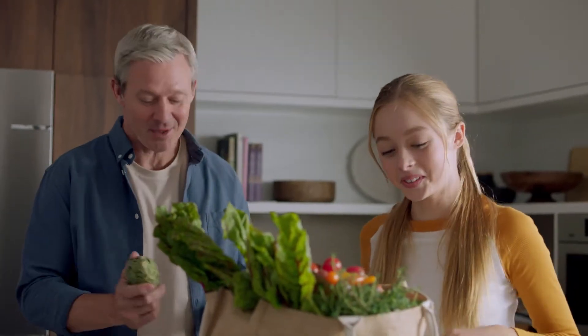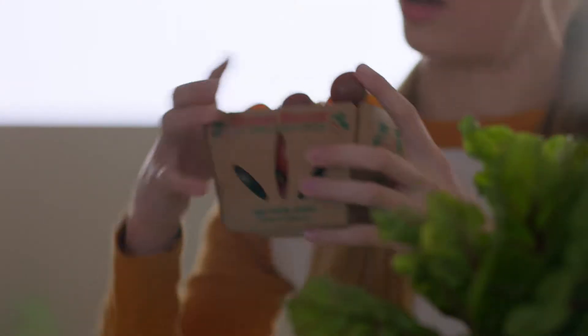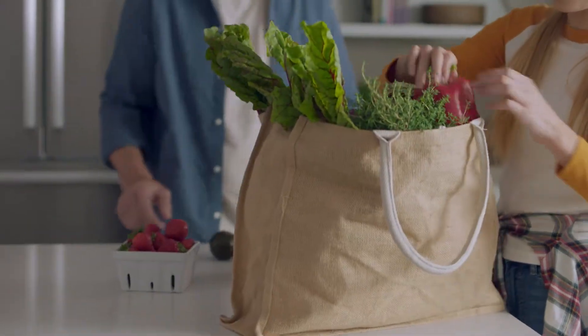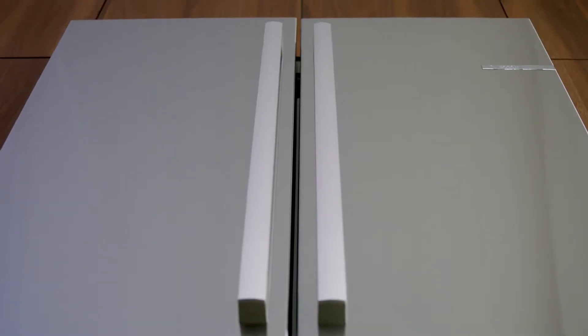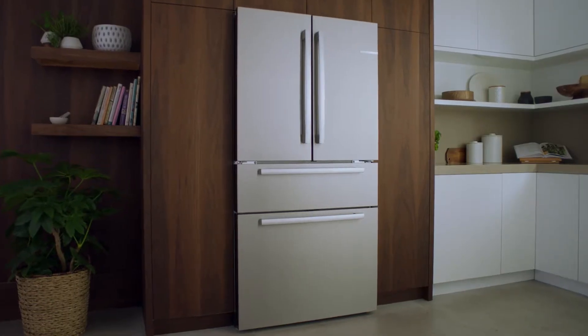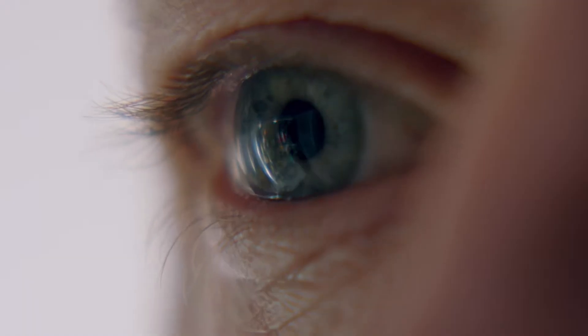You're thoughtful about the fresh food you bring home to your family. At Bosch, we care about keeping your food fresh for as long as possible. That's why we invented the revolutionary new Bosch counter-depth refrigerator that's fresh by design in every way.